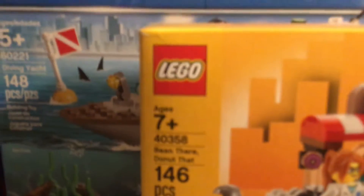I got this Bean There, Donut That. There it is. And I got this Lego set from Target.